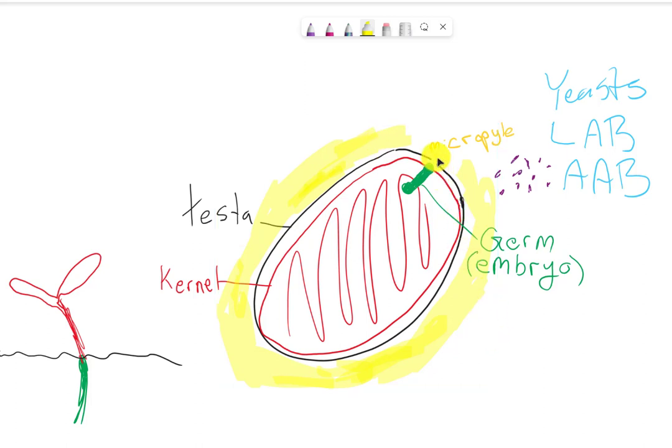Let's look a bit more at the anatomy of the cacao bean. We have the germ or embryo — this is the part we want to kill during fermentation so it doesn't sprout into a new tree. The germ or radicle creates the root going one direction, and the cotyledons grow up in the other direction — so the green part grows down, the red becomes the cotyledons, the first leaves, and then it grows into a tree.